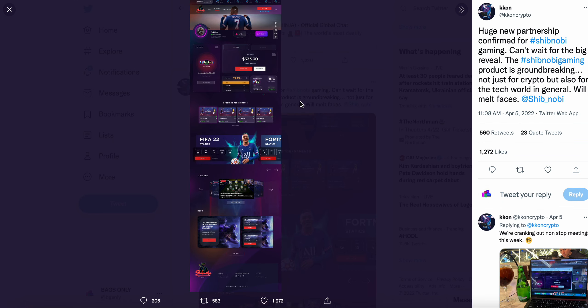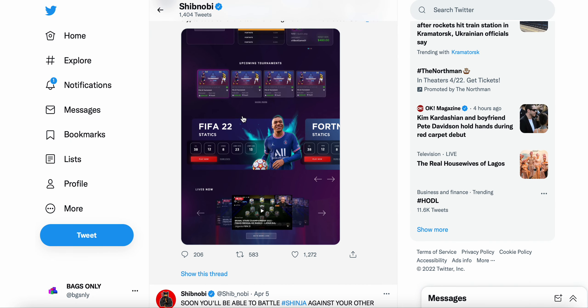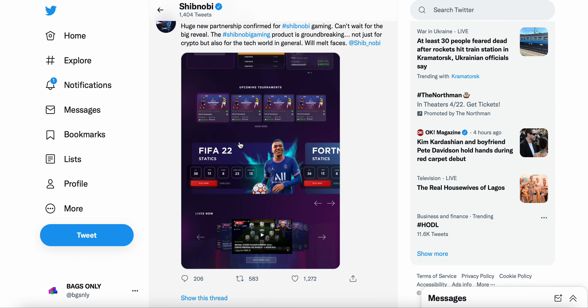There's a screenshot here of what it's looking like — FIFA is here, Fortnite, Call of Duty. There are tournaments and head-to-head play. If you think about people that play video games — the video game industry is huge — if you play FIFA 22 already and you're very good at it, playing online against other people, imagine you could play those same matches and win Shinja every time you win. It's kind of crazy.